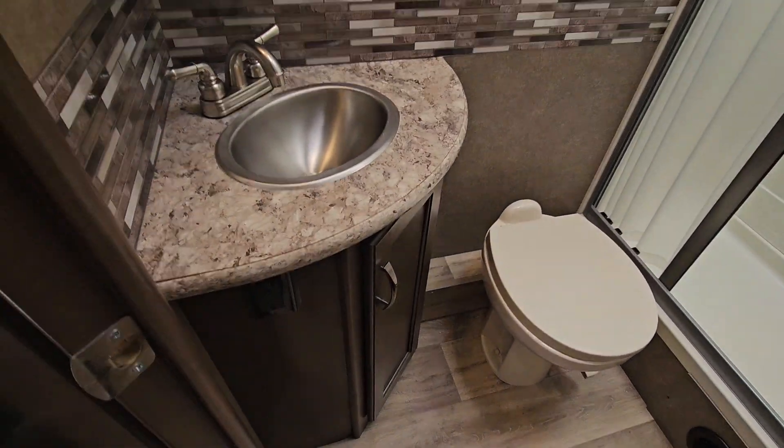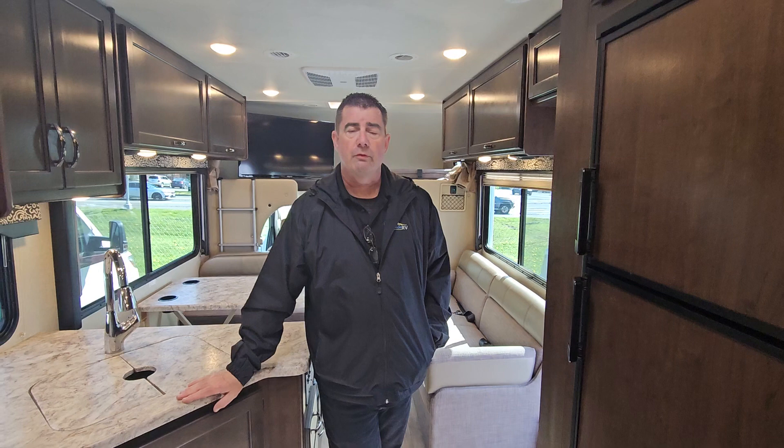If you'd like to know more about our premium products down here at Johnson RV, just ask for Mike Anning. Thank you very much for watching, have a great day — see you next time!